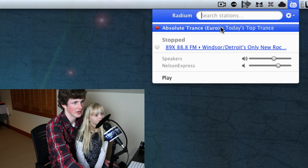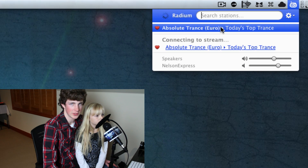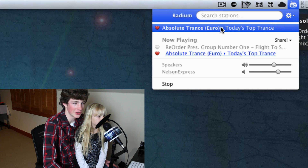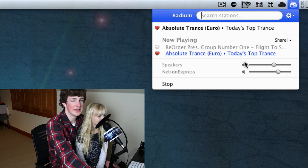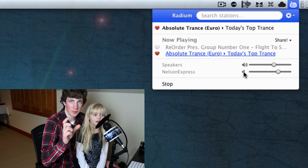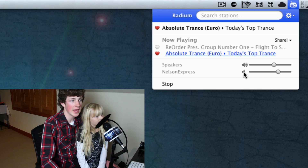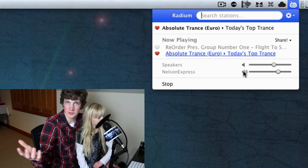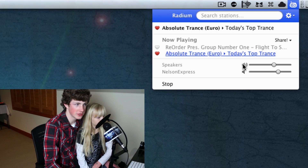There's a lot of other cool stuff, but we'll just show you basic functionality. So this is our favorited station, Absolute Trance — it's a Euro station. This is cool because it's a radio station in Europe that we're getting here in Salt Lake City, Utah, thousands of miles away on our computer. The cool thing is it does use AirPlay. We have the Nelson Express, which is an Apple Airport Express set up downstairs that broadcasts to our home audio system in a bunch of different rooms. I can choose right now to broadcast to that, and now we're playing the music downstairs — it actually is playing.